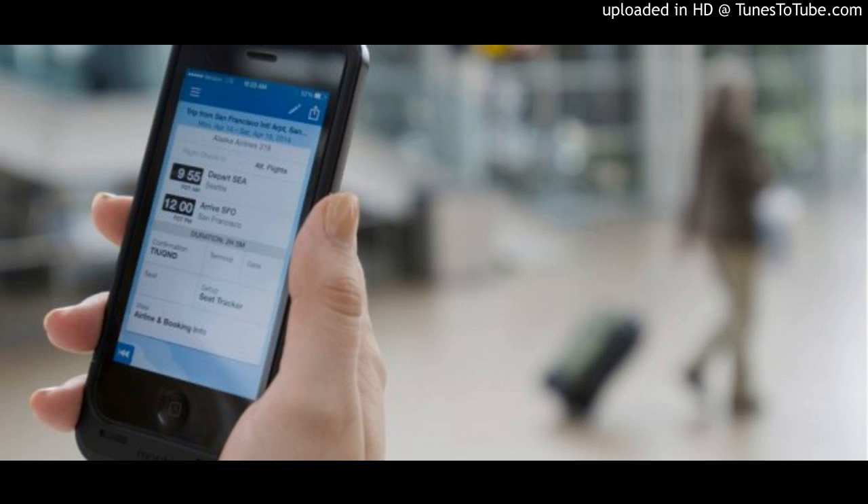The Smarter Way to Manage Business Expenses, presented by Concur. After my conference, I checked out of the hotel and the bill was automatically added to my expense report.